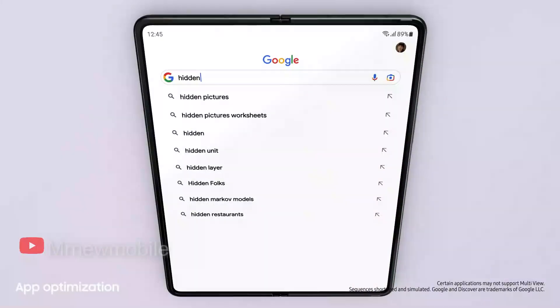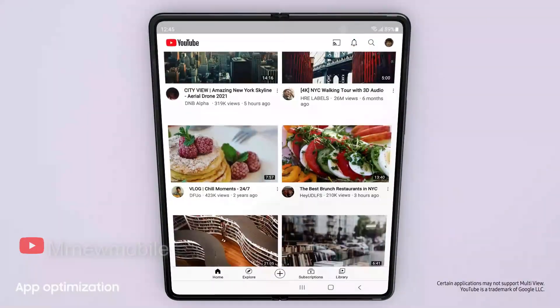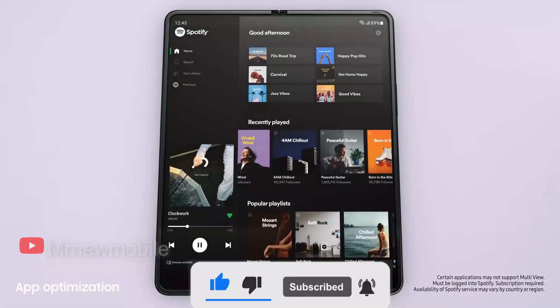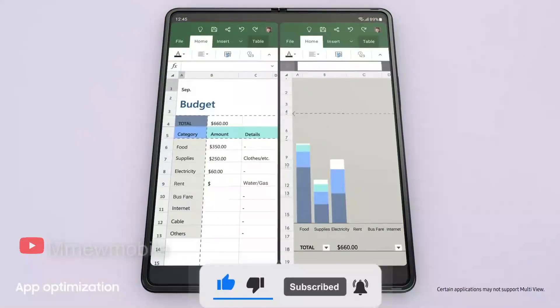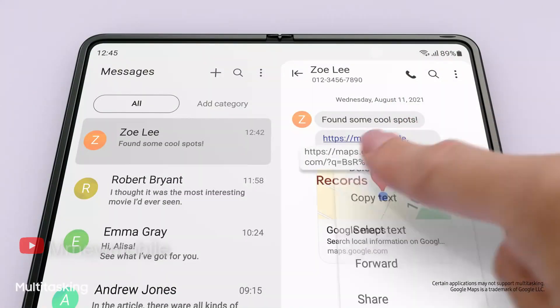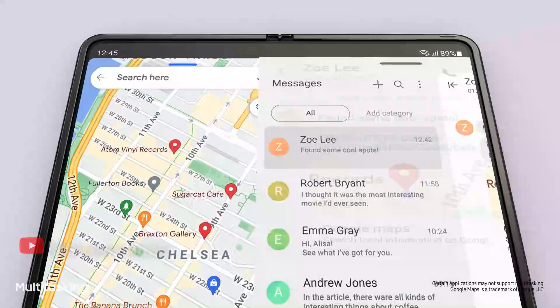The next best release that everyone is anticipating from Samsung is the Galaxy Z Fold 4. However, the rumors and leaks are downgrading our expectations. The company would certainly have to do more than enough to meet our hopes this time, as they have already set a very high bar with the launch of Galaxy Z Fold 3.